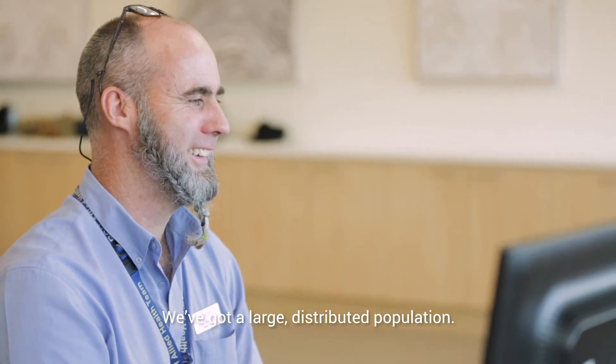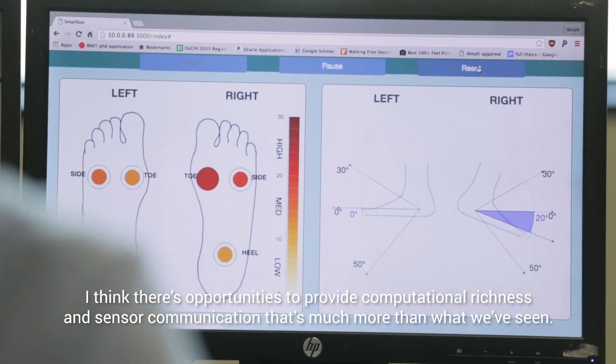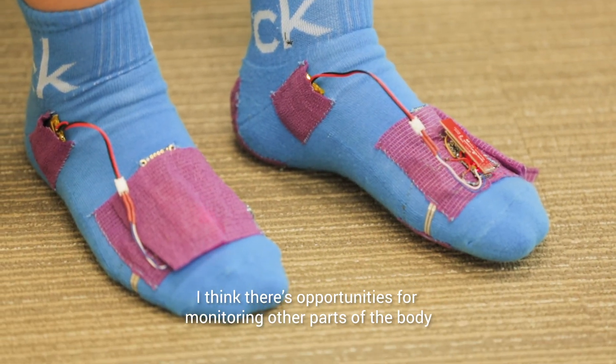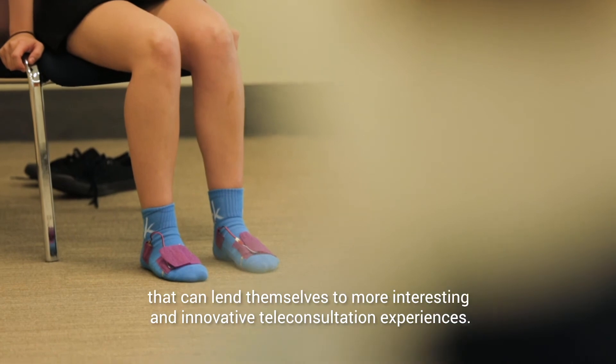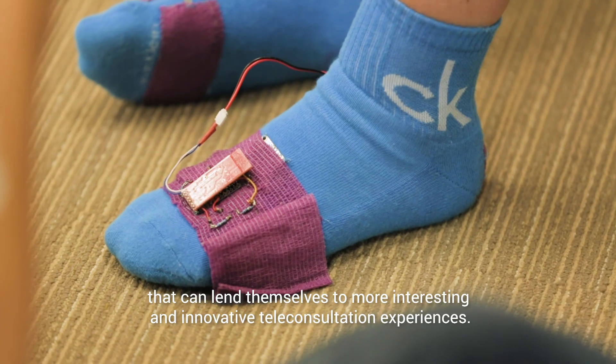Australia's uniquely set up to explore questions of teleconsultation — we've got a large distributed population. I think there are opportunities to provide computational richness and sensor communication that's much more than what we've seen, and opportunities for monitoring other parts of the body that can lend themselves to more interesting and innovative teleconsultation experiences.